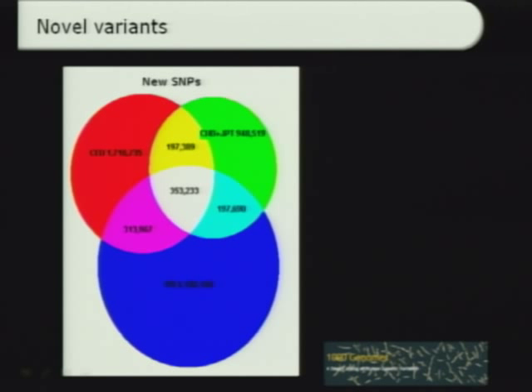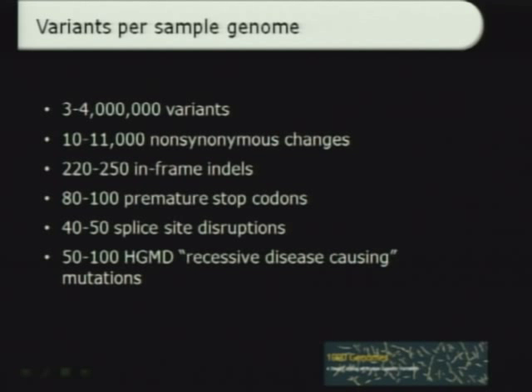There are very large numbers of novel variants found in this project — multiple millions — which is a large contribution to known polymorphic sites in humans. On a per-individual level, each individual in this project had about three to four million variants, including 10 to 11,000 non-synonymous changes, a couple of hundred in-frame indels, about 100 premature stop codons, about 50 splice site disruptions, and 50 to 100 recessive disease-causing mutations present in a database of human disease variations.